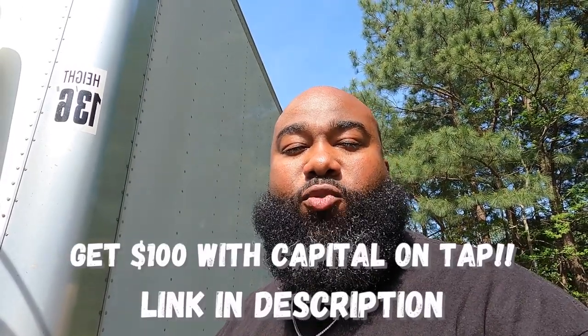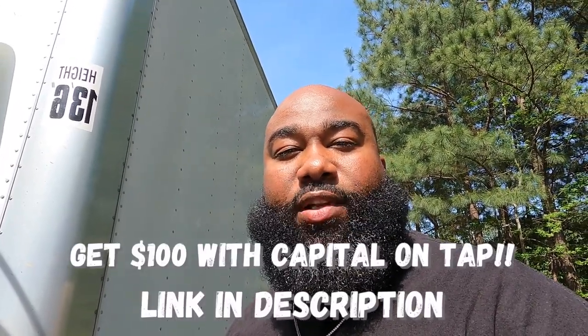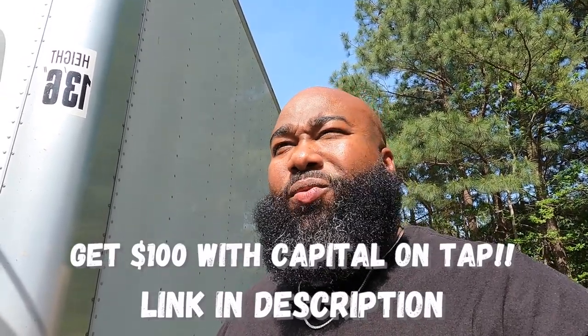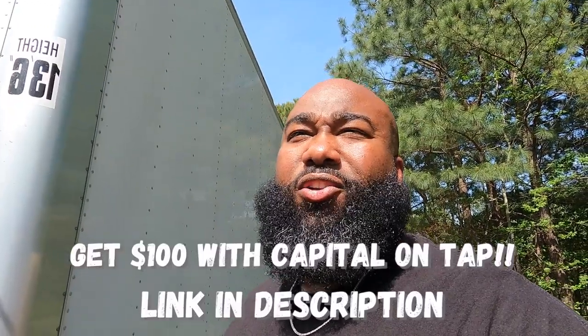We're gonna try to be more consistent with the videos. If you're not already subscribed, go ahead and like, comment, and subscribe — we're trying to reach 4,000 subscribers, help us out. Also a quick shoutout to the people using our Capital on Tap link. Once you get the card and use it, we get a $100 credit. That Capital on Tap card can serve as a backup for your repairs and expenses like this. Until next time, I'm Devin with Trucking in Jays — peace.